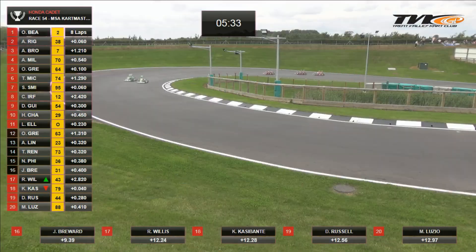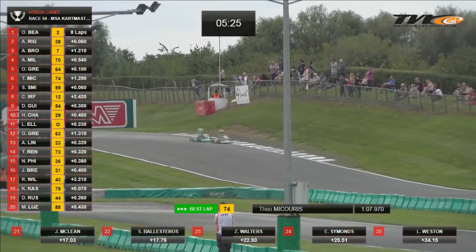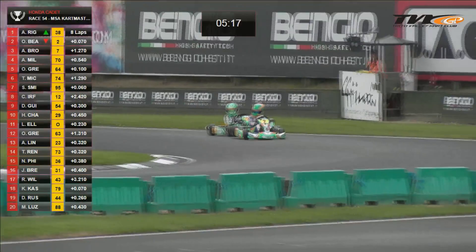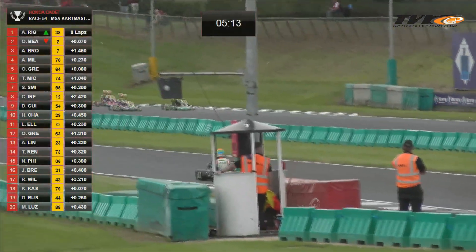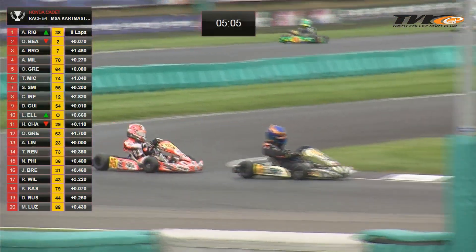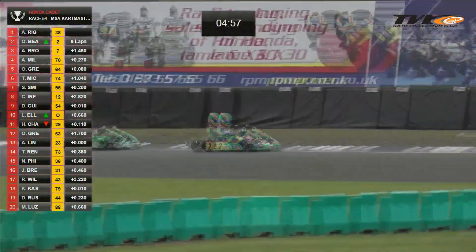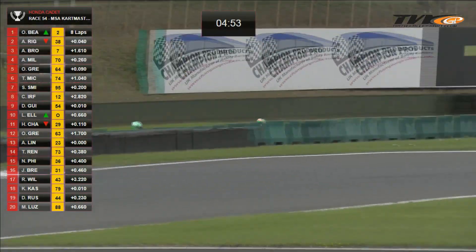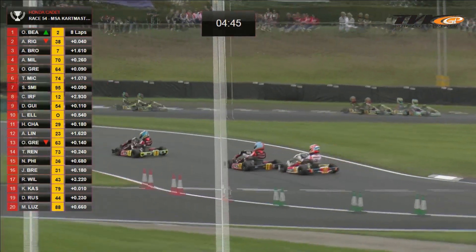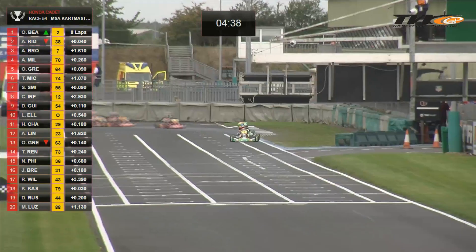The leaders have a 1.2 second advantage over Archie Brown, and Brown is now falling back into the clutches of Miller and Greenall. That may not be a bad thing — the lap time breaks into the 1:07 barrier, 107.97. Rigby briefly tried to wrestle the lead away from Bearman, but Bearman was having none of it. But if Brown falls back into the clutches of Miller and Greenall, they will work together — Miller will push Brown, Greenall will push Miller — and three engines will have a lot more momentum than one. The question is do they have time, because the gap to Bearman and Rigby is growing — it's now 1.6 seconds.